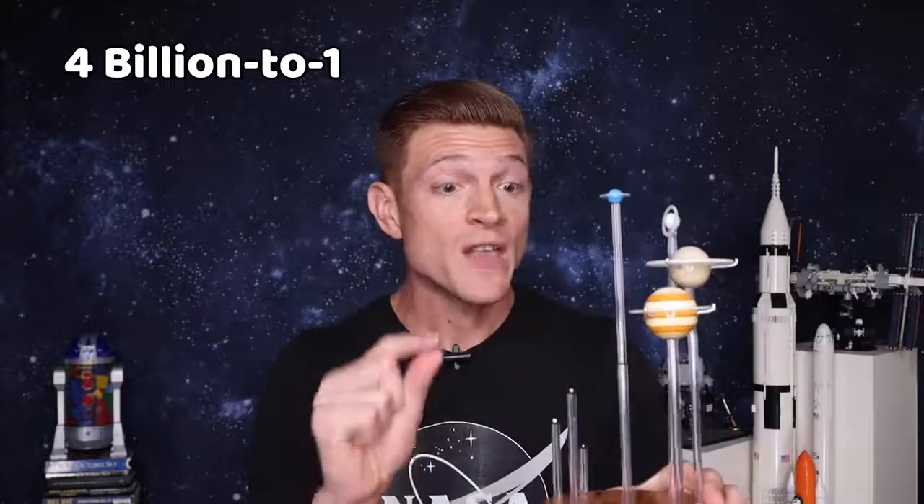If we shrink down the Sun to the size of this inflatable ball, how big would each planet be? Actually, let's not use the word big — how small, tiny, little would the planets be? This small. This is a four billion to one scale, which means that out in space these are actually four billion times larger.